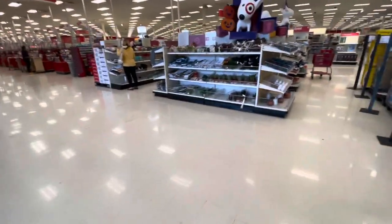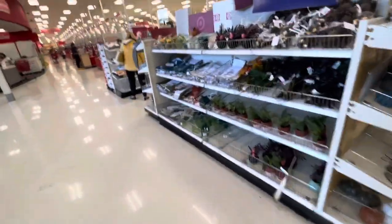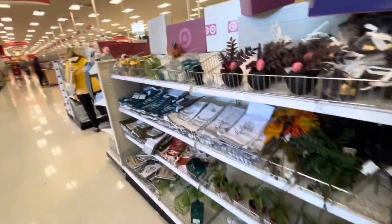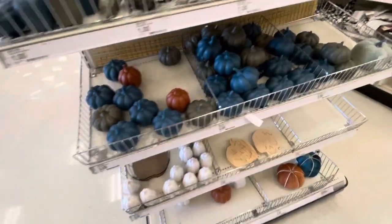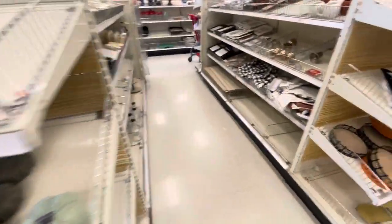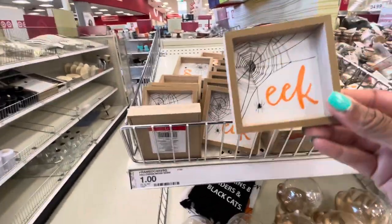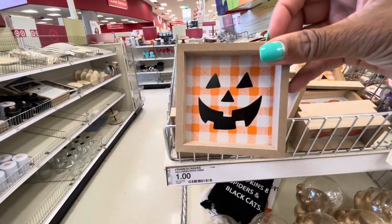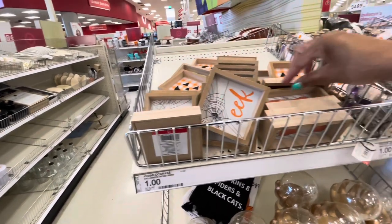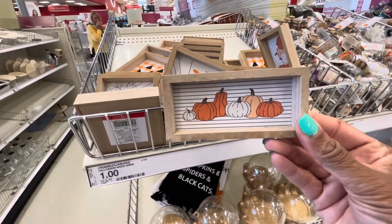Hey guys, welcome back to the channel! We're back in Target to see what they have for us today. I'm over in the dollar section, but I'll be walking throughout the store. They still have a lot of fall items out — all of the pumpkins, little wood signs, the one with the pumpkin face, and this cute little one right here. These are all a dollar.